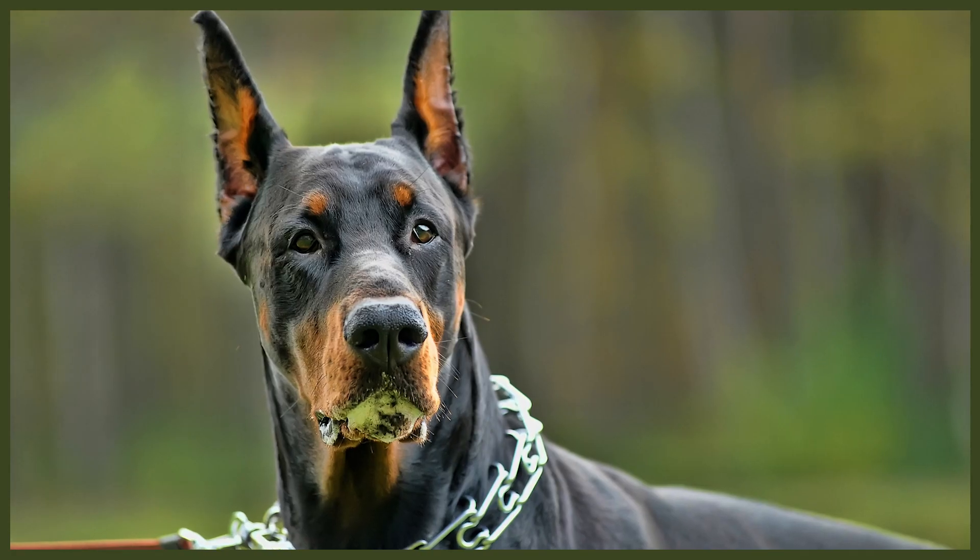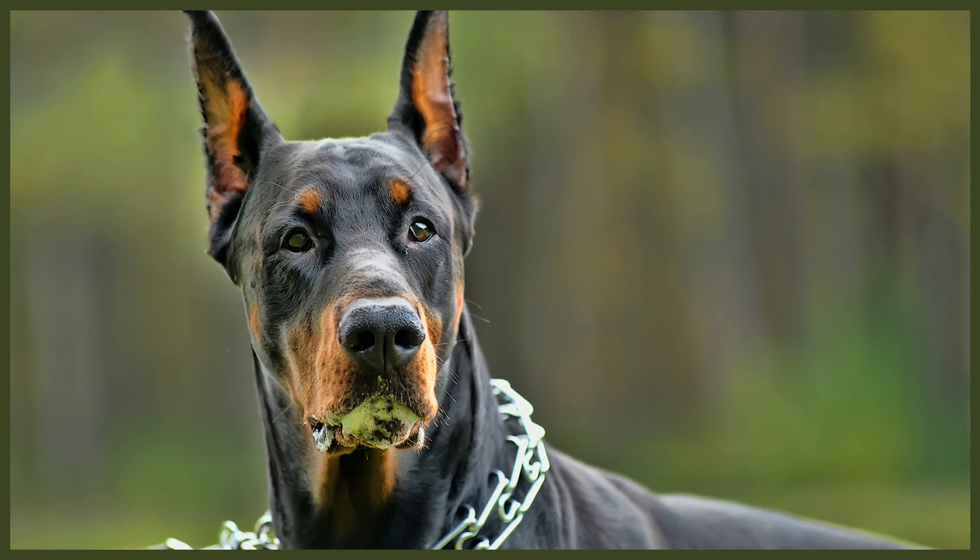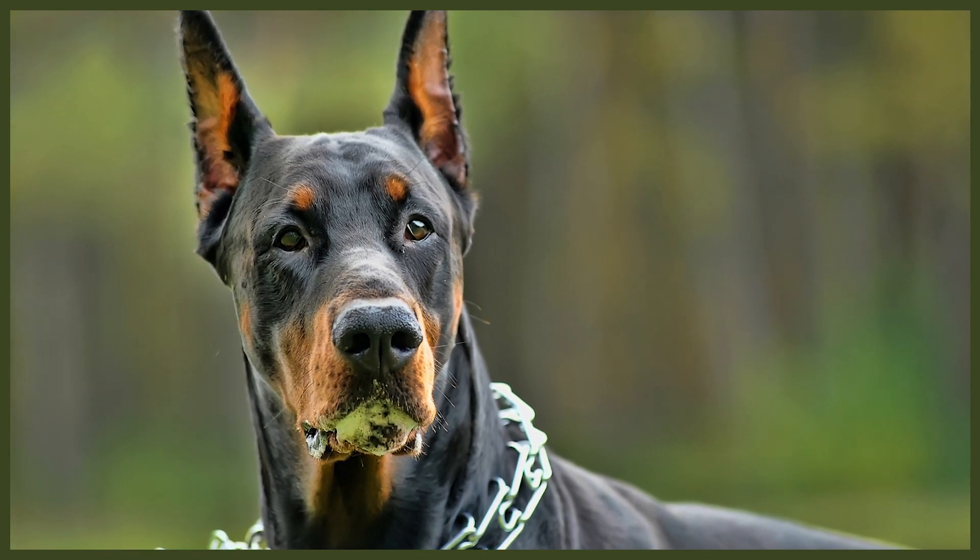Rounding out the last category in the pro list is their affection versus tendency towards independence. Dobermans can and most definitely will think for themselves, but they're extremely bonded to their primary person and prefer to take direction and guidance from their calm, consistent canine leader. Since they're so high energy and bonded, they make ideal companions for homes where someone is present throughout the day.